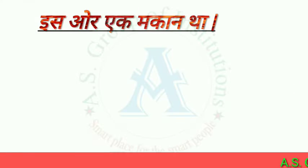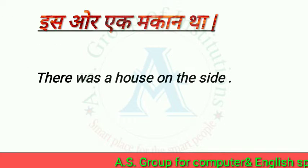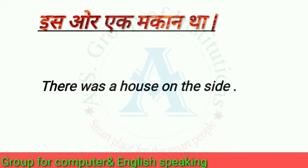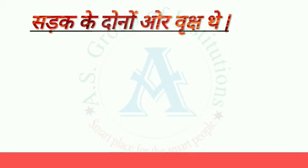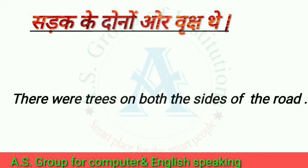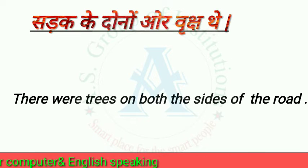And our first sentence is: There was a house on the side. And our second sentence is: There were trees on both sides of the road.